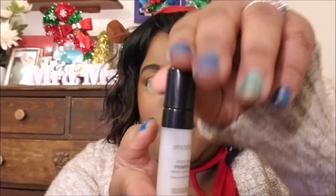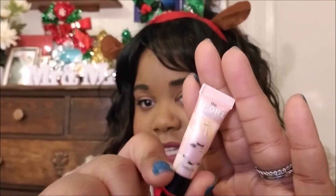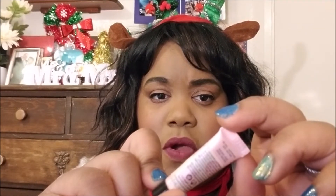I also got this primer from Smashbox — it's the Photo Finish Primer and Moisturizer. It kind of feels wet when you put it on, you gotta let it dry, but it's pretty good. I also got a primer from Puyr Professional — small sample size but it works really good, I would buy the full size. And the MAC primer is also great. With ipsy you get to try stuff so you can see if you like it before buying full size.